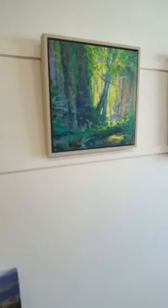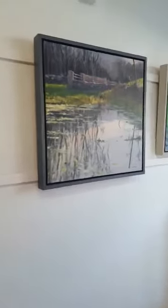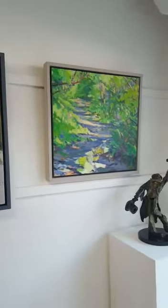Next we have a painting by Shea O'Byrne, and the next one here is A Wicklow Stream by Shea O'Byrne. And another pathway, also by Shea O'Byrne.